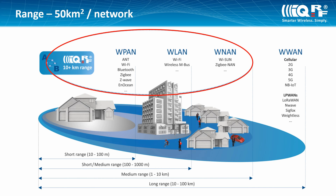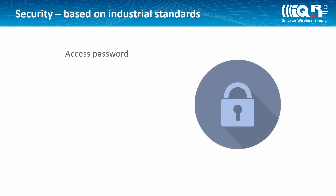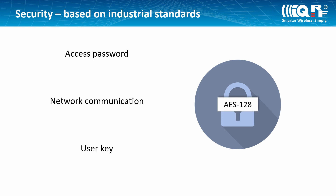The technology is secure. The security is multi-layered and based on AES-128 encryption. Everything is handled by the IQRF operating system.